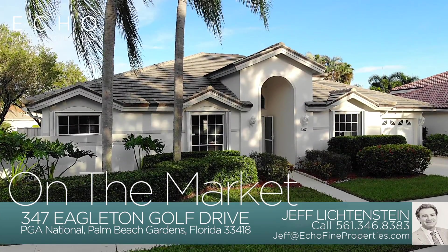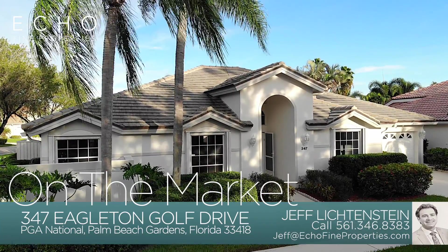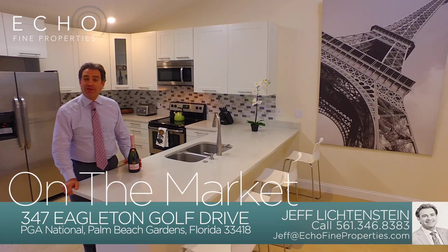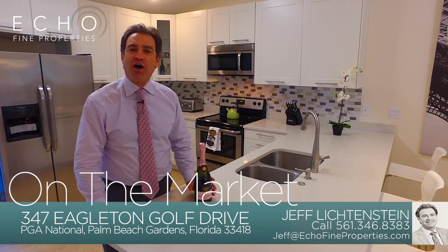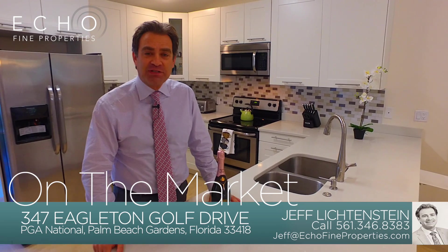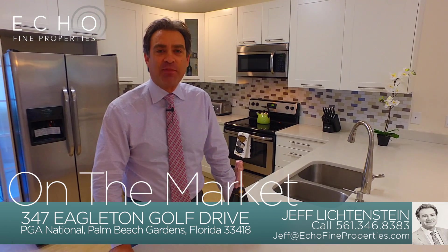The fees here are low and the homeowners association takes care of almost everything — from cable to landscaping to even painting the house. If you like new homes and want to be the first to pop the bottle on this champagne, give me a call at 561-346-8383. This is Jeff Lichtenstein from Echo Fine Properties.